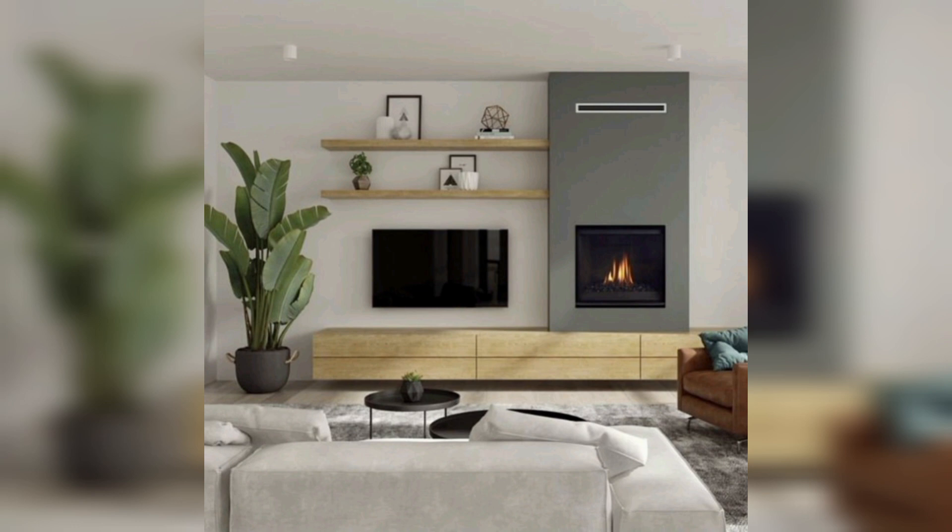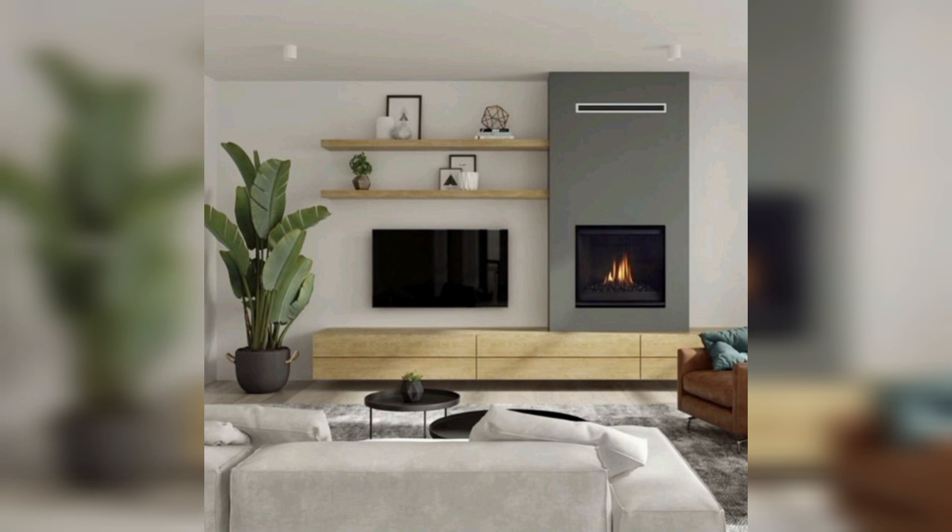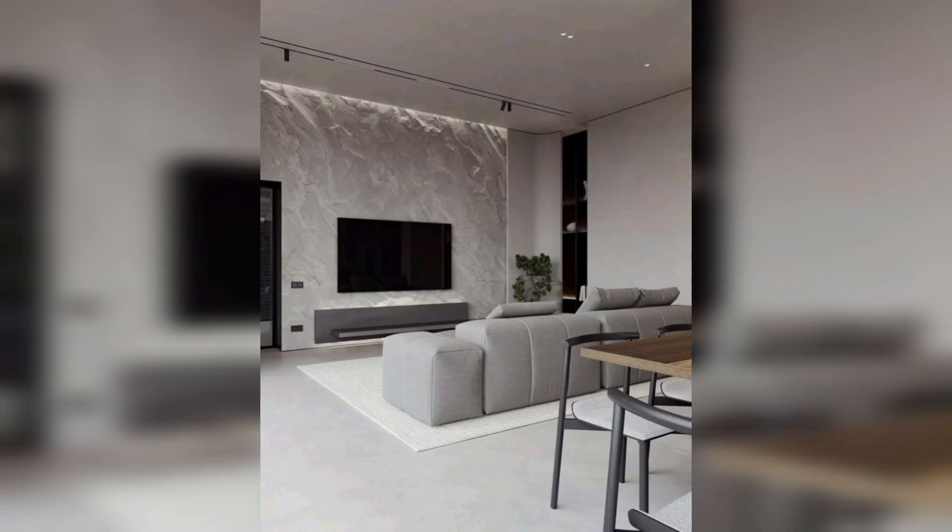Next is inset shelves with lighting — combine inset shelves with integrated lighting for a designer display. And the last one is a mirrored wall — create a visually stunning effect with a mirror wall around the TV. You can also paint the wall with a bold color to make a statement in the room design.